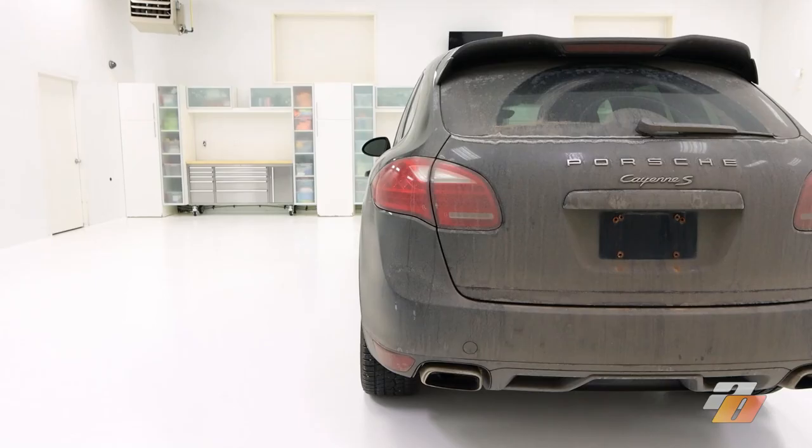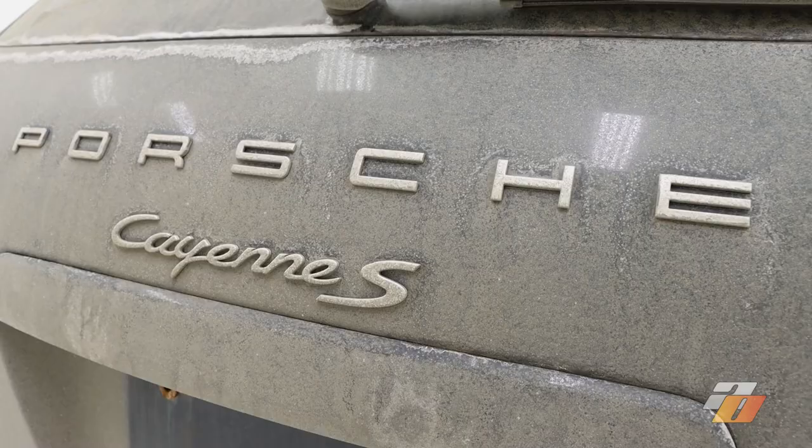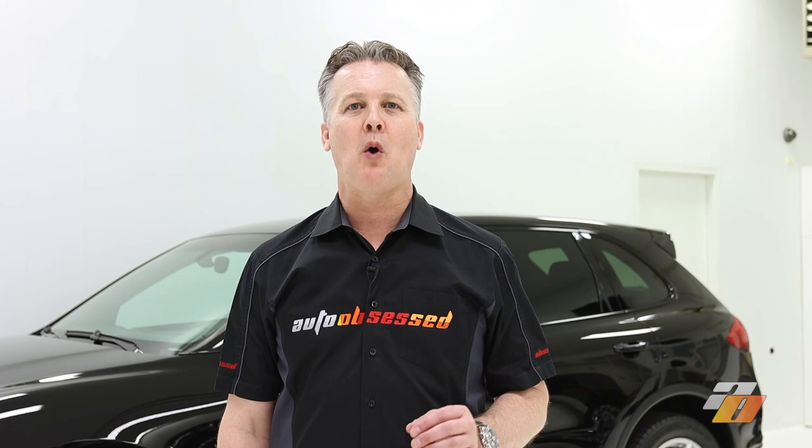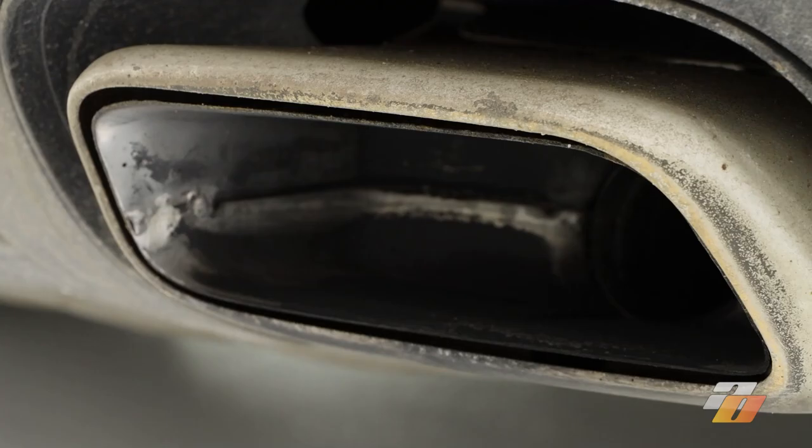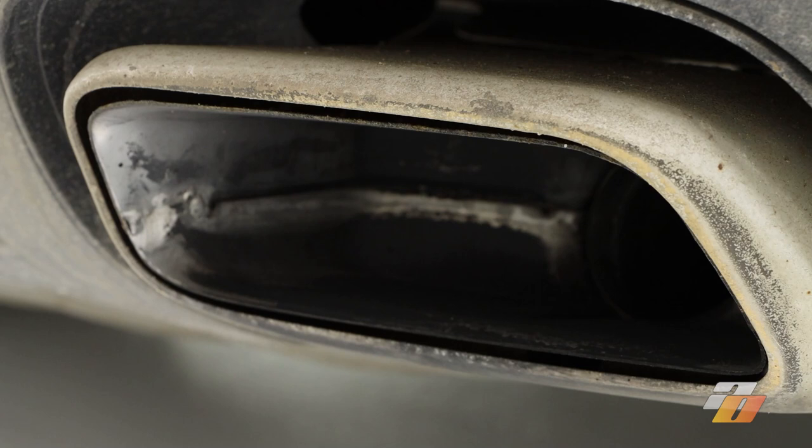Let's do a wash and get the dirt off the car to see exactly what we'll be working with. Our method for the first part of the restoration detail is to get the engine bay, wheels, and exhaust tips cleaned. These are the dirtiest areas and cleaning them first means we won't be splashing water and debris onto parts we've already finished.